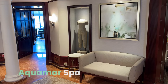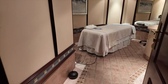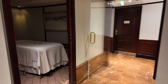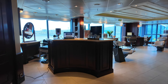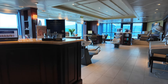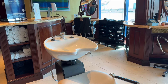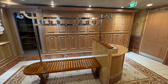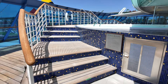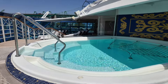Also on Deck 9, the Aquamar Spa and Salon is your one-stop shop for relaxation and pampering. Here's a look at some treatment rooms and the salon. Sauna, the steam room, and lockers are also available here. At the very front of the ship on Deck 9 is the Spa Terrace, complete with a welcoming hot tub. On our sailing, this was for guests who booked concierge-level veranda cabins.